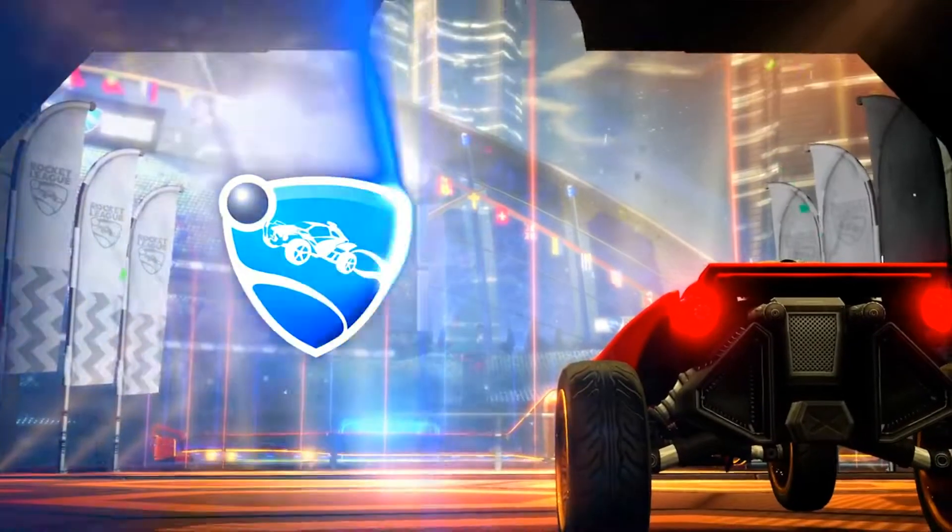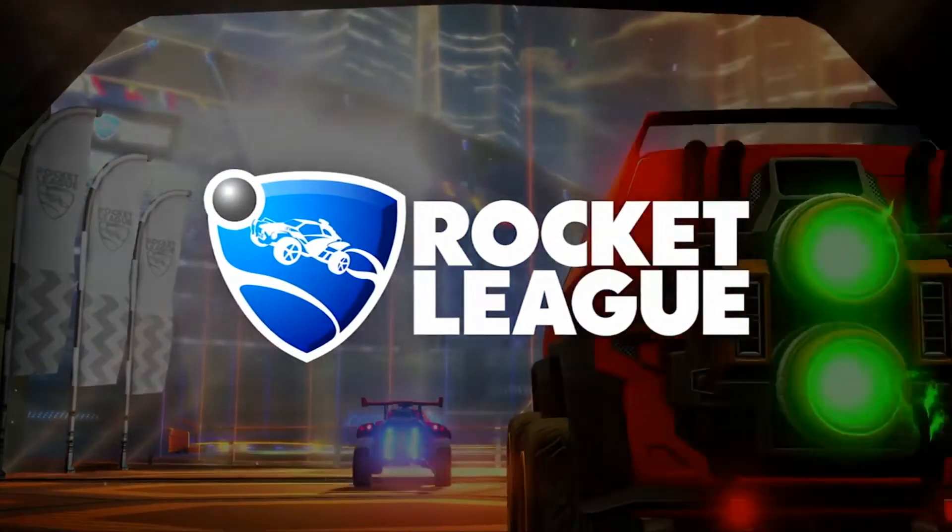I hope you guys enjoyed the lovely showcase set. The set is on the Rocket Pass 3. The wheels are called Vision A. Enjoy!